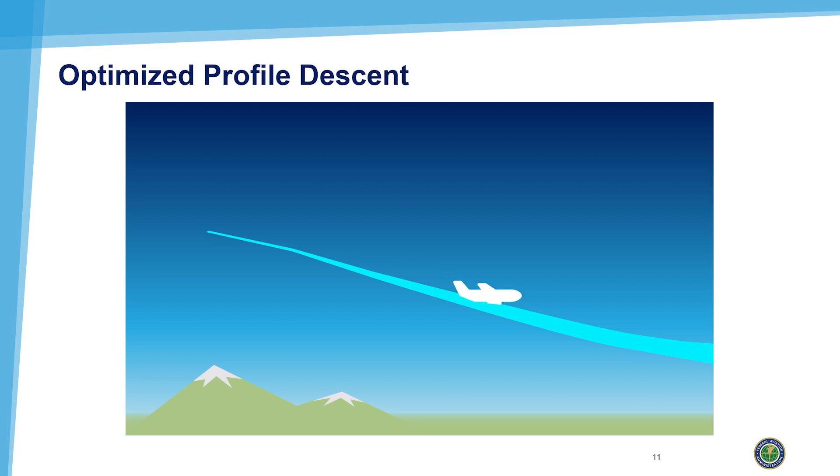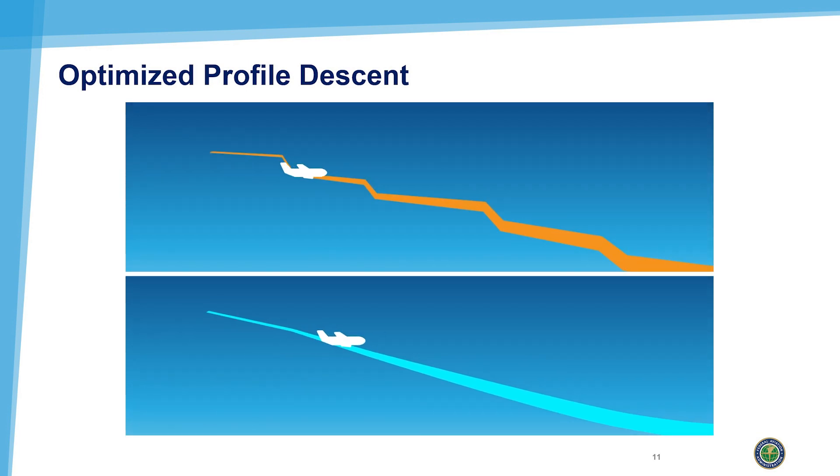OPD enables an aircraft to descend on a continuous vertical path, instead of the traditional procedure, which required the pilot to level off, slow, and descend in intervals. OPDs eliminate the slowing and powering up motions.